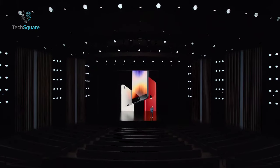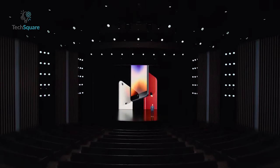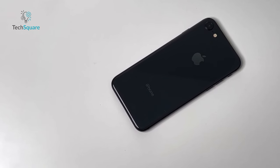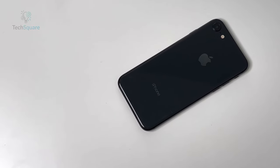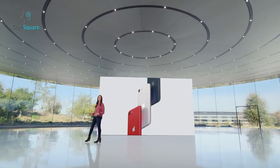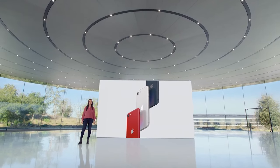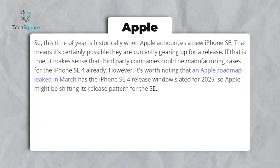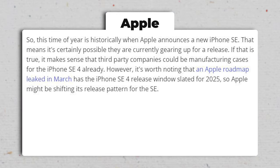The journey of iPhone SE 4 leaks and rumors has been quite eventful in recent months. Following the launch of the third-generation model in March 2022, there were uncertainties regarding its market performance, leading some to speculate it might be the final installment in the SE series. However, more recent leaks have reignited interest in the iPhone SE lineup, hinting at a potential comeback, with a leaked roadmap suggesting a launch window sometime in 2025.